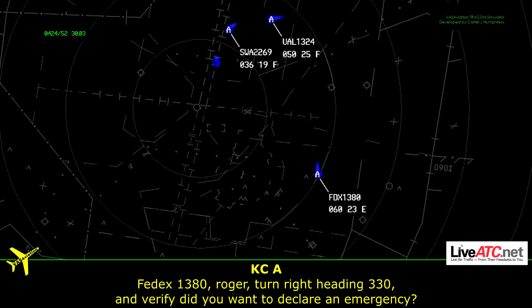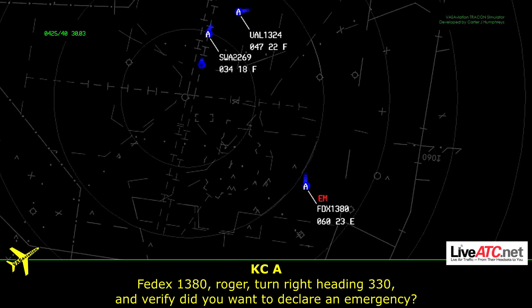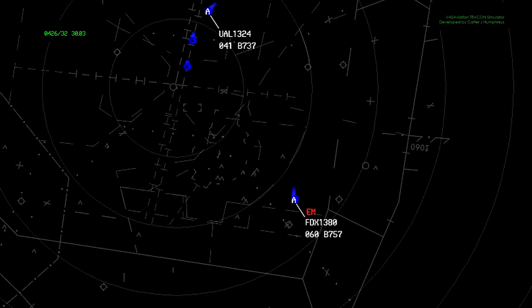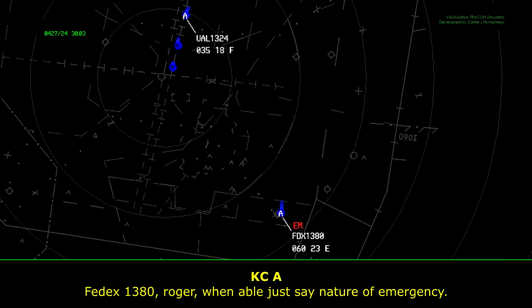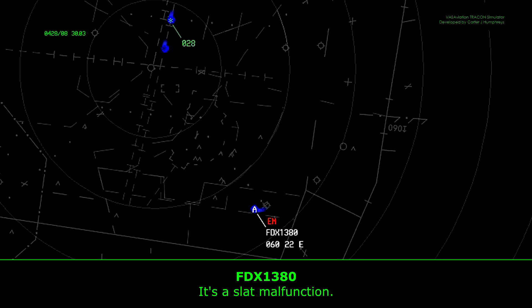FedEx 1380, Roger, turn right heading 330 and verify if you want to declare emergency. It's going to be right to 330 and we will declare emergency. FedEx 1380, Roger, when able, say the nature of the malfunction. It's a flap malfunction, flight control.